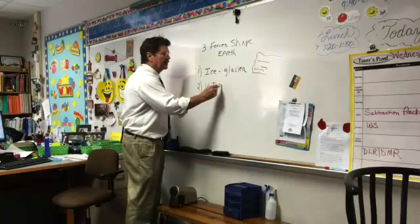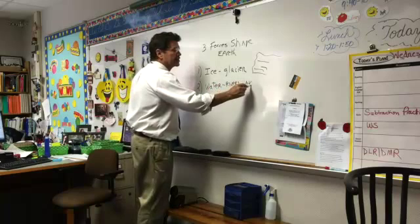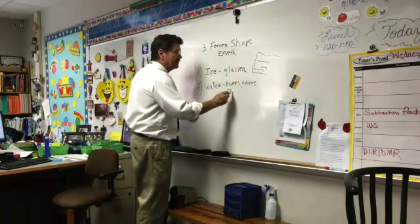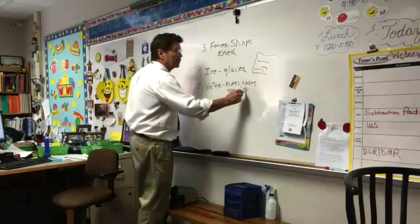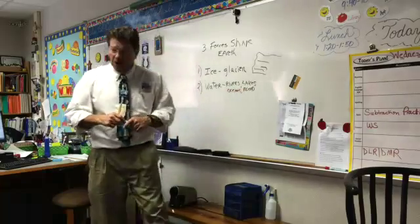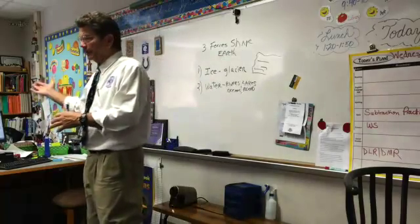Water is a huge force — water in the form of rivers, lakes, oceans, even floods, even rain. You could probably go outside right now at your school and look where water has eroded away something.